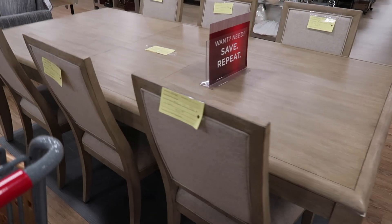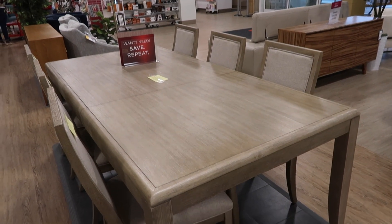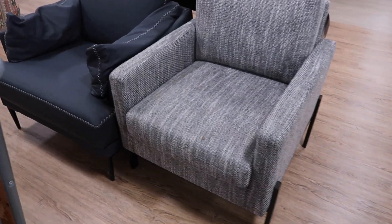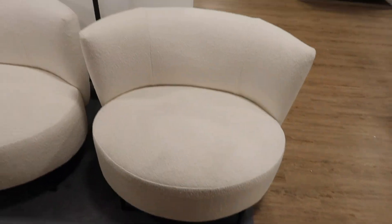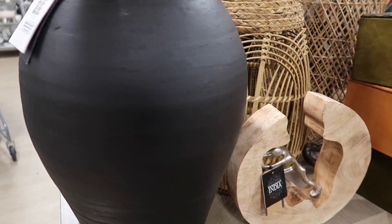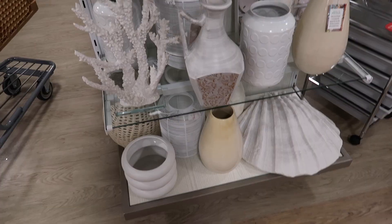When we first walked in we saw this gorgeous dining room table — it was $1,600 and that included the table and the chairs. It was already sold, and I absolutely loved it. I've never seen a dining table with matching chairs like that at HomeGoods. I also loved these chairs; it was like a boucle fabric. And I thought this vessel would be so beautiful with some pampas grass coming out of it, but I didn't need any more vessels.